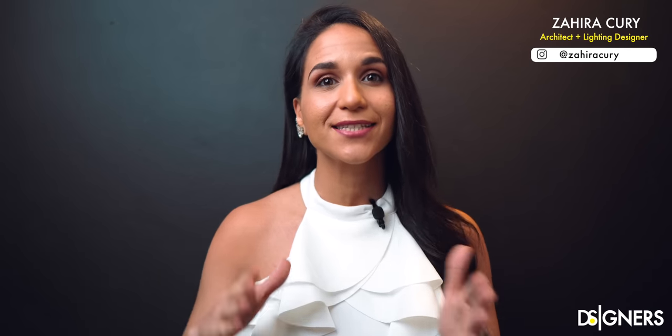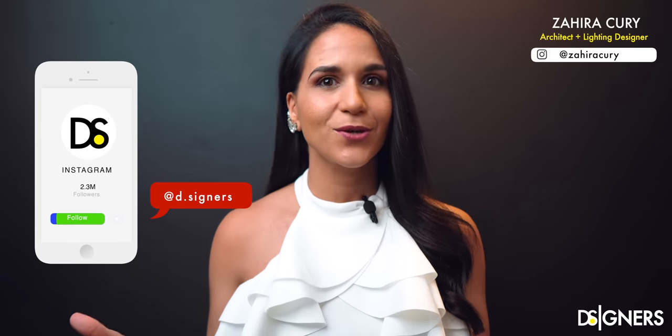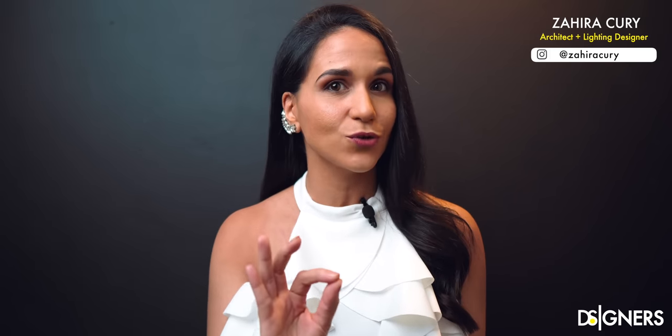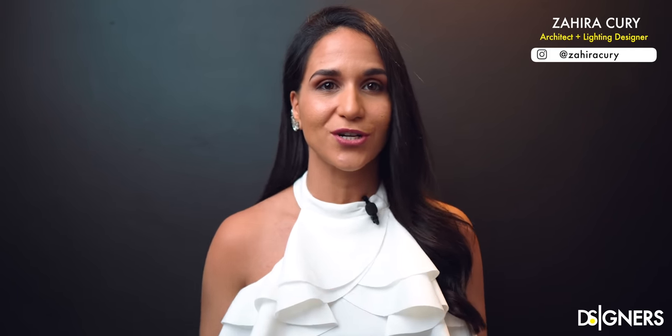Hi guys, welcome back to Designers. I'm Zahira Kuri, architect and interior designer, founder of Designers. In this video I will show you five perfect colors to be used in any bedroom. I will provide you some ideas on how to use colors and how to combine each one. This video is to get inspired and to add a touch of color into your space.